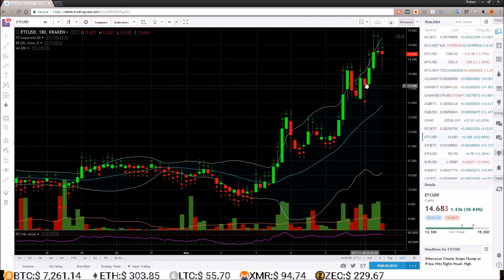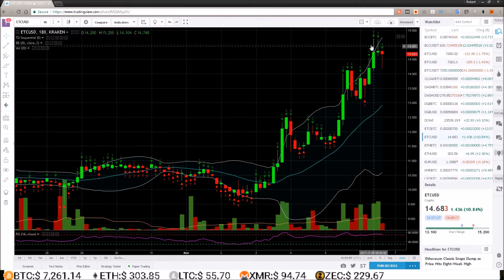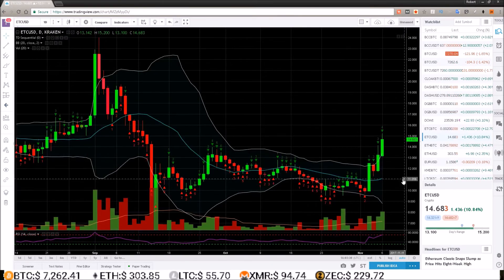I am definitely going to be watching Ethereum Classic to see how it reacts back up here around this double top area. If we can get a strong breakout of that while still in the green bars, I will probably be making a trade to the upside on Ethereum Classic.